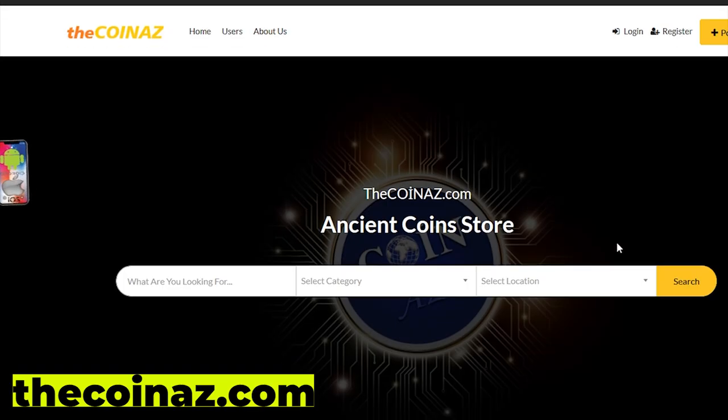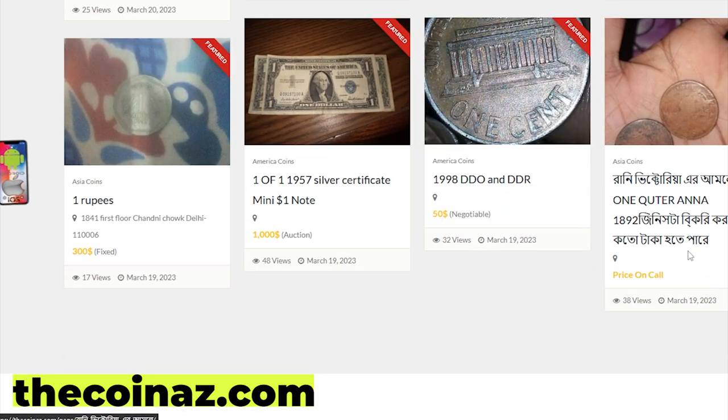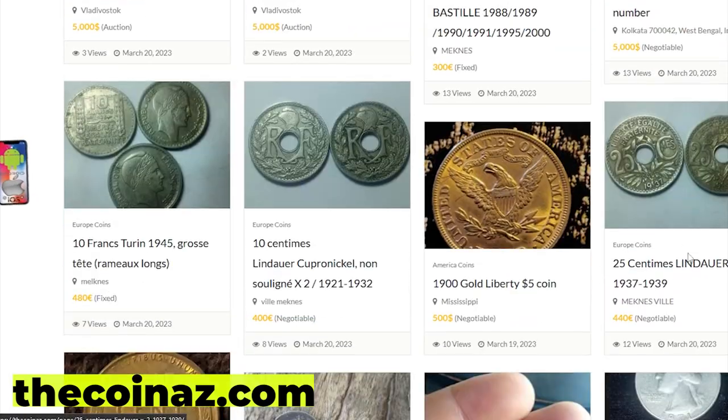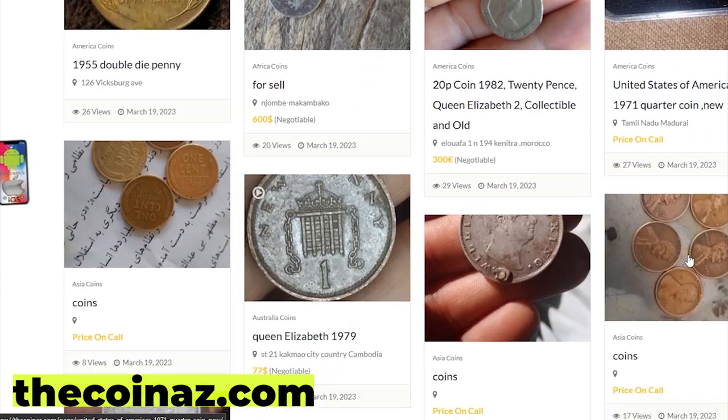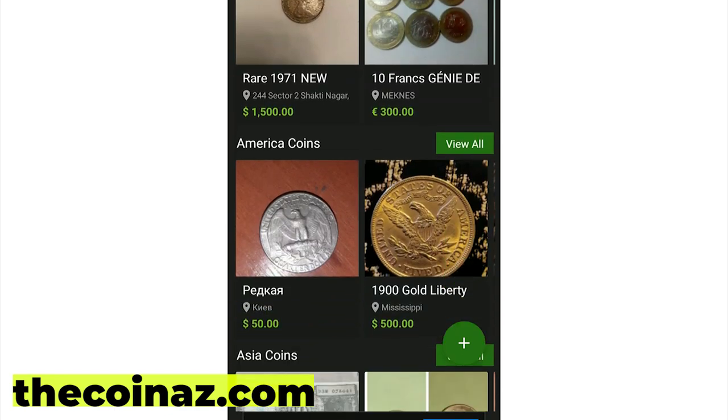Thanks for watching, guys — don't forget to hit the like button. Do you want to sell your coins, paper money, notes, valuable bills, and stamps online? You can publish your ads for free on our website, thecoinaz.com. For mobile users, it's much easier to publish coin ads using our coins app.